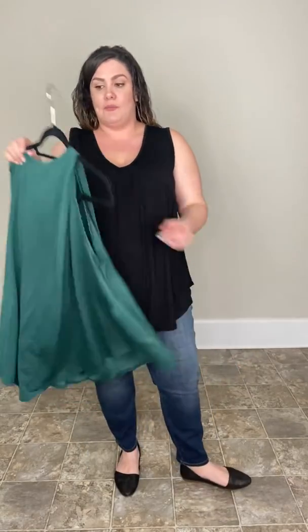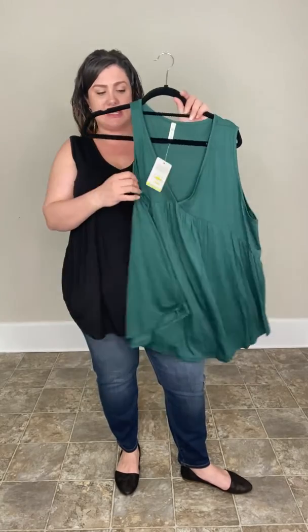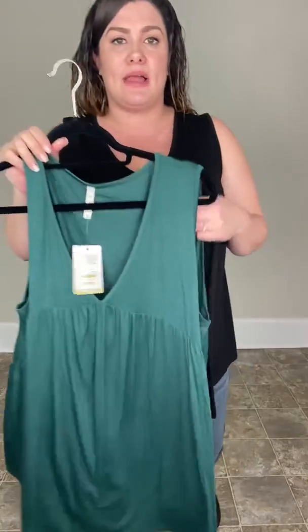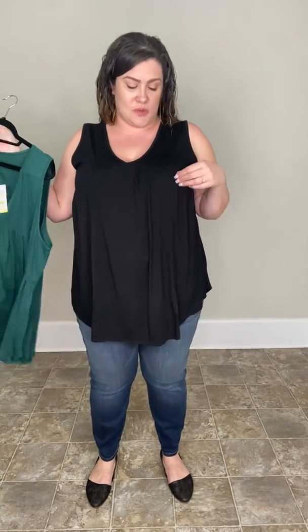Really nice material — definitely a high quality tank that's not going to give you fuzzies or anything like that. It's available in black and a really pretty green. You can definitely size down one in this; if you're a 2XL, you could definitely do a 1XL.